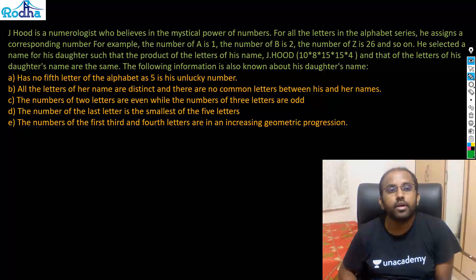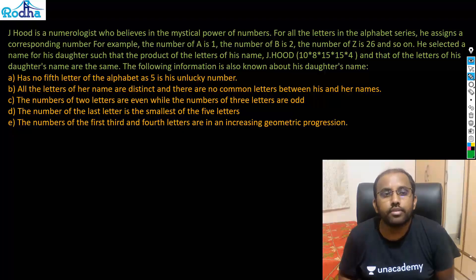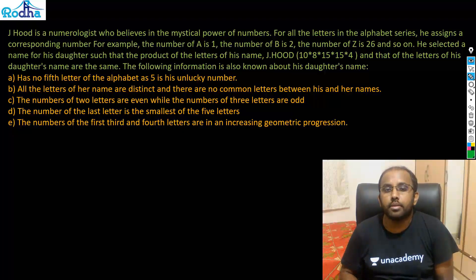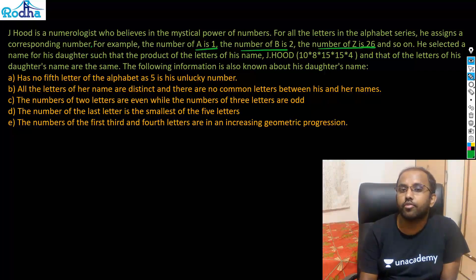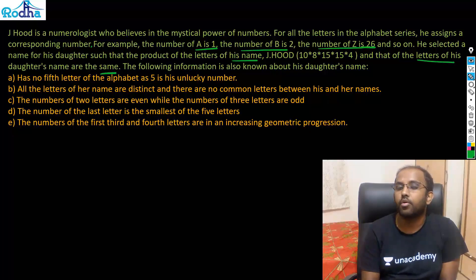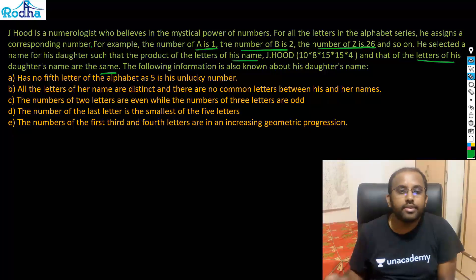Here it is: J. Hude is a neurologist who believes in the mystical power of numbers. For all the letters in the alphabet, he assigns a corresponding number — for example, A is 1, B is 2, Z is 26, and so on. He selected a name for his daughter so that the product of the letter values of his name and his daughter's name are the same.